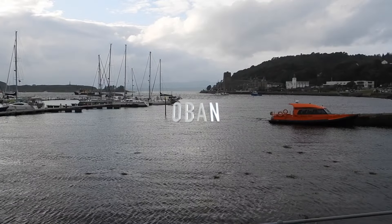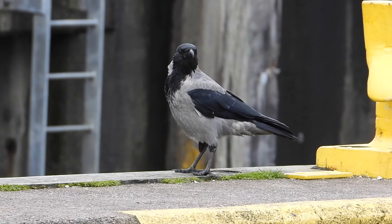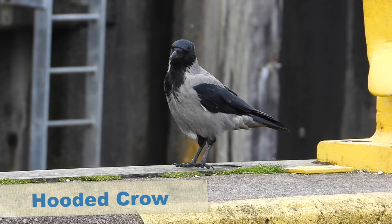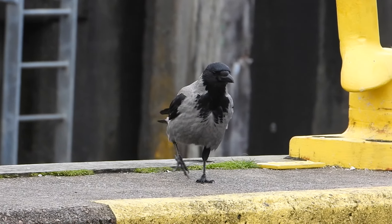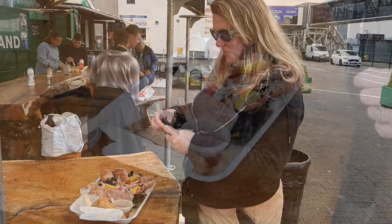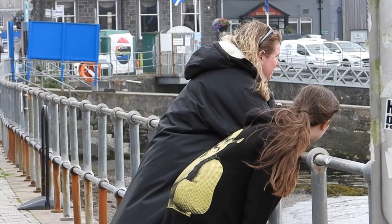We're in Oban now. We've got a ferry at eight o'clock — it's now about half five, so we've got a bit of a wait. We're going over to Mull this evening and we'll be there until Saturday lunchtime. When we arrived we were really hungry, so we headed down to the harbour to grab some of their famous seafood. Kayleigh had a seafood platter, which looked amazing and was delicious. It wasn't for Olivia — she had sausage and chips from the local chippy.